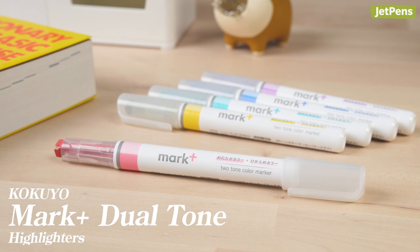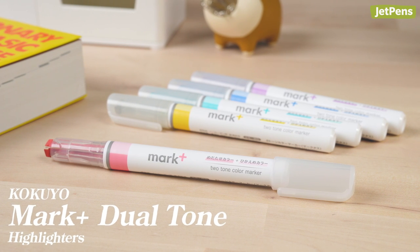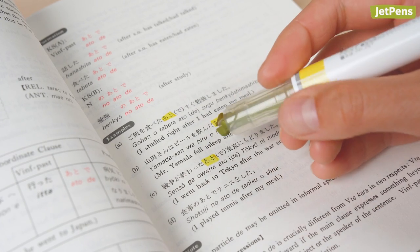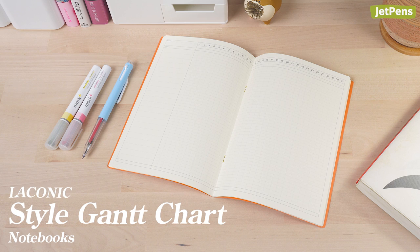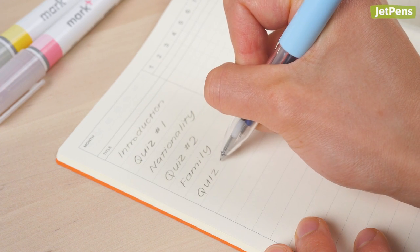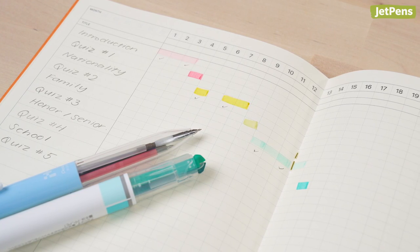For regular notes, color coding is a huge priority. We recommend Kokuyo Mark Plus Dual Tone Highlighters for highlighting grammatical patterns. Each marker has two tips on one end, so you get two colors in one. If you want to switch colors, just rotate the marker — no recapping and flipping needed. To track their progress, foreign language majors might keep a Laconic-style Gantt chart notebook on them. They can fill the columns on the left with different topics and grammar rules, then check off days that they cover them in class. They can also keep tabs on projects, papers, and course assignments.